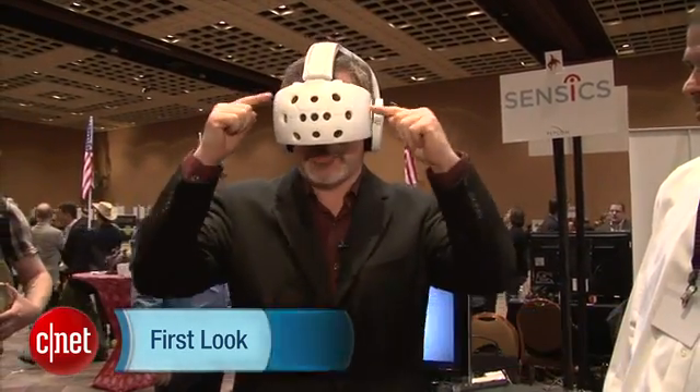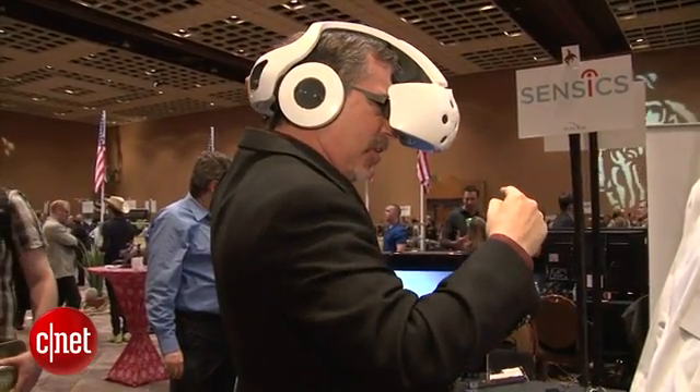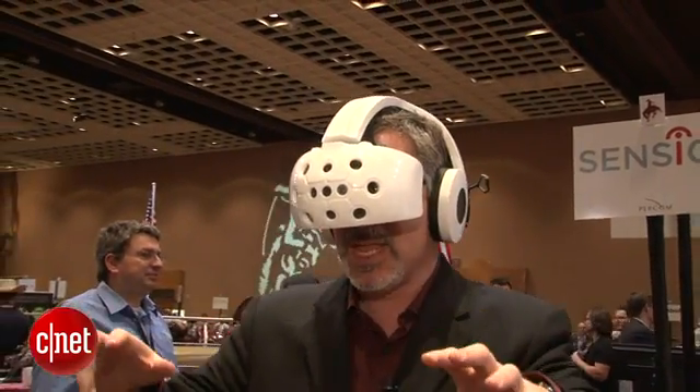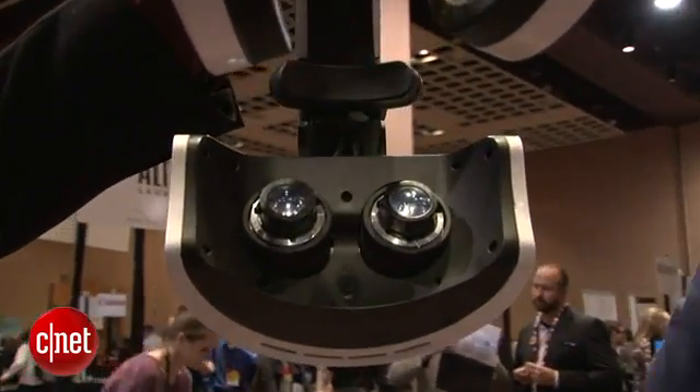This is Rafe Needleman and I am wearing the Sensix Smart Doggles. This is an Android powered, fully immersive headset. There's a computer here, or a battery, and stereo vision. As I move, I can see buildings in front of me. And as I take the controller, I can bash it. As I jump up and down, it tracks my movement.